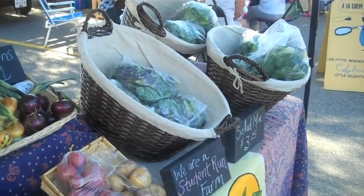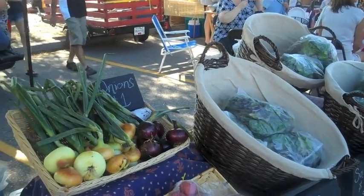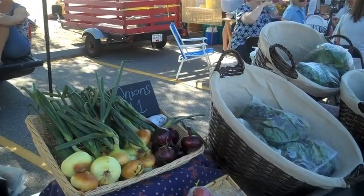Where does the money come from to give you all this? We have grants from the university. We also have various fundraiser barbecues and dinners and stuff to try and help us get the money to pay for all of us young students working on the farm.